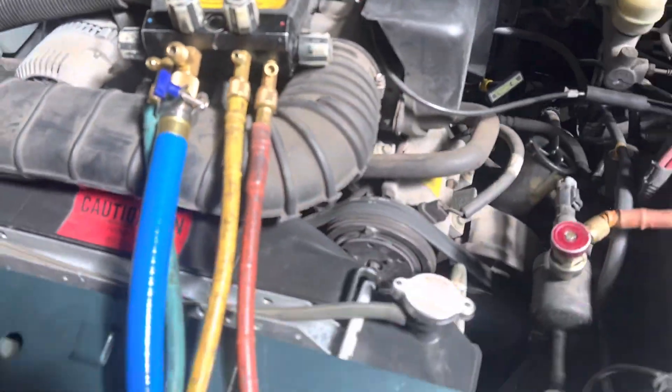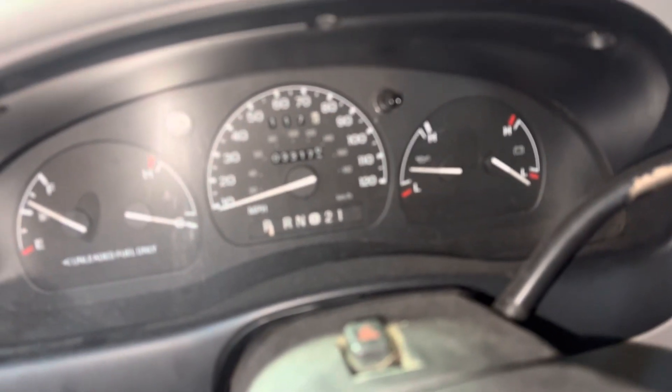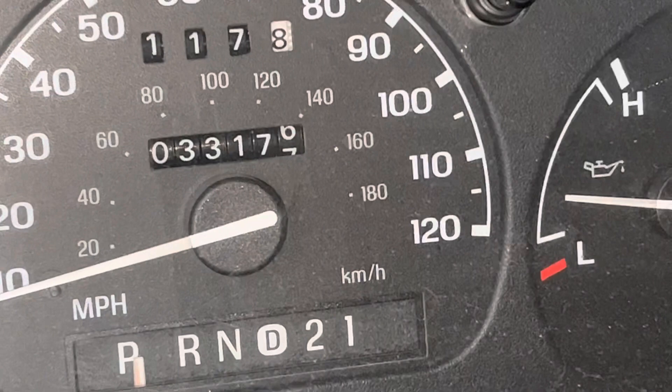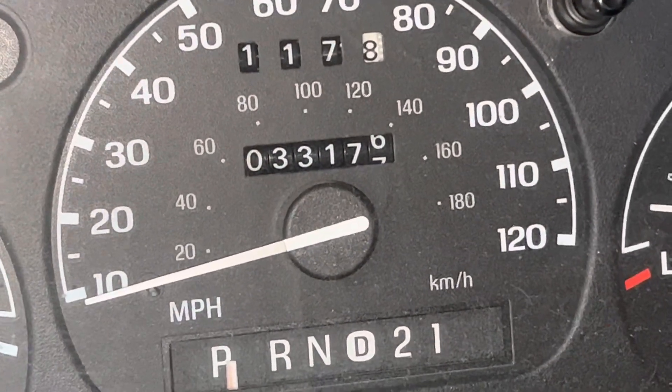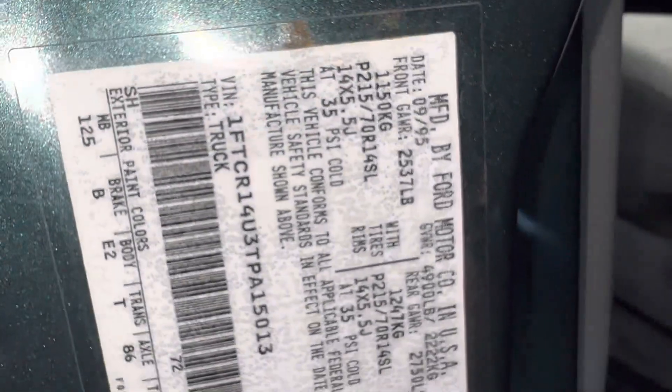This Ford Ranger only has 33,000 miles on it. And the year — it's a 1996, built in '95.